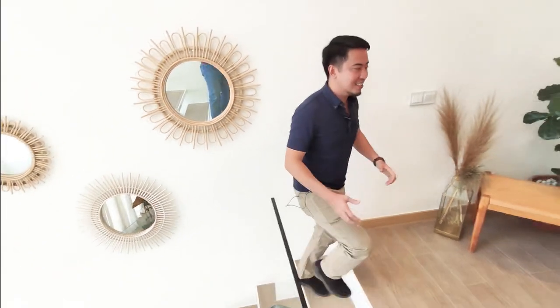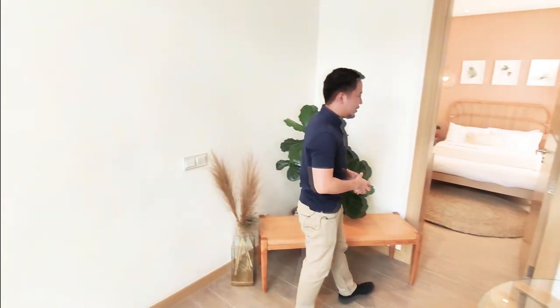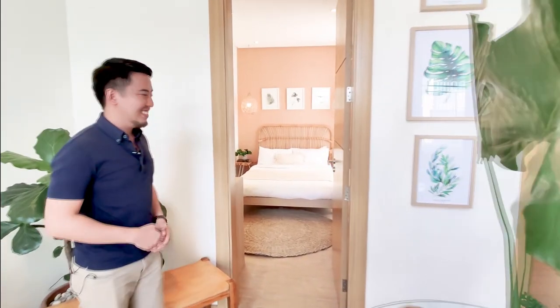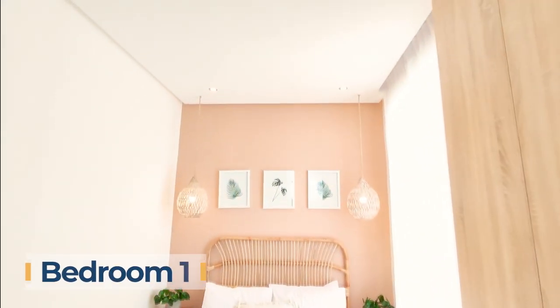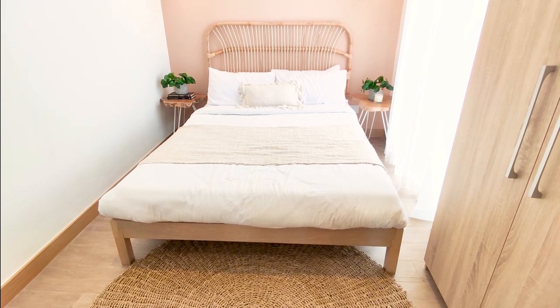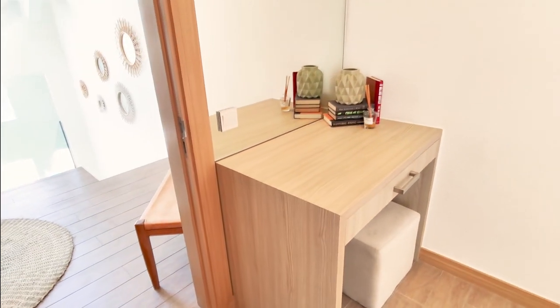Now we are on the second floor of the house. This space is really bright because you have large windows that run from the ground floor up to the third floor. On this floor, you have three bedrooms. Bedroom number one can fit a comfortable double bed and is still bright on the sides because of the light well. You can also fit a study desk here, so the bedroom is complete.